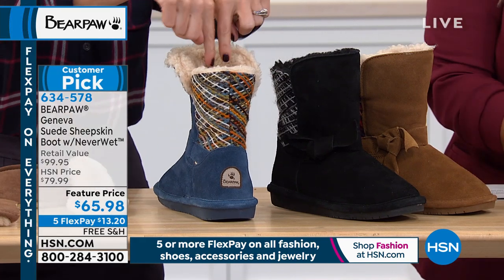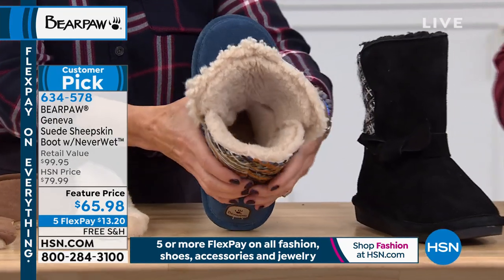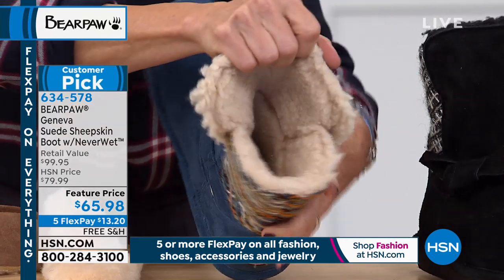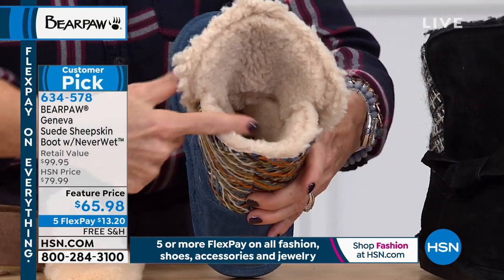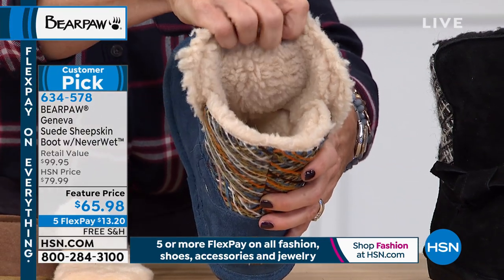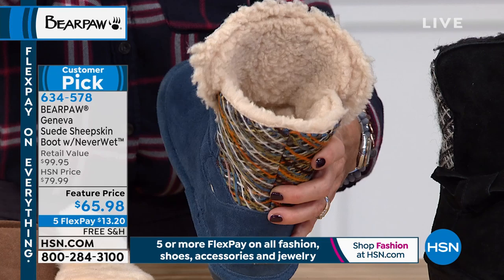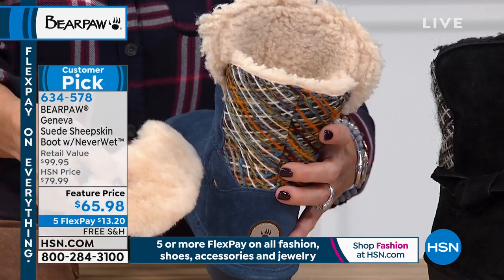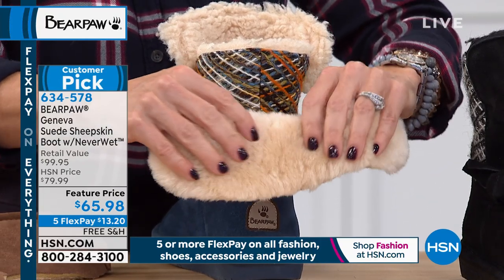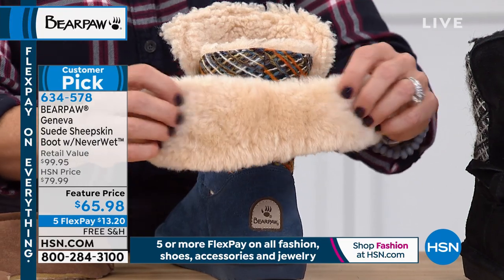On the inside, these boots are very easy to slide on and off because they have a nice wide shaft — you can just slide your foot right down. This is all a wool blend lining. Look how thick and delicious it is. It will actually conform to your foot. When you have natural materials — genuine suede, wool blend lining, sheepskin footbed — it acts as nature's insulator and regulator so you don't overheat.